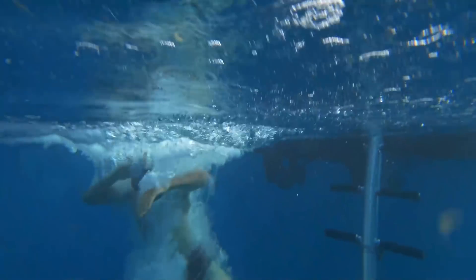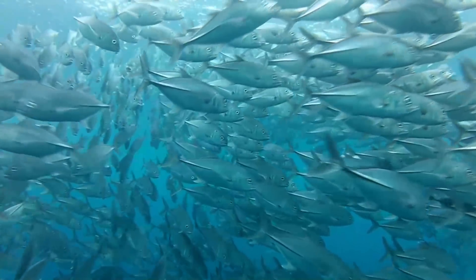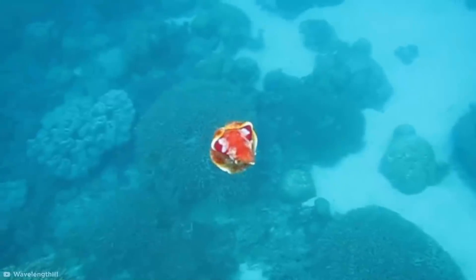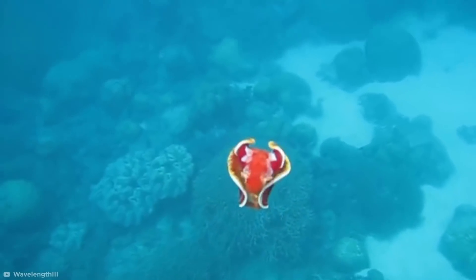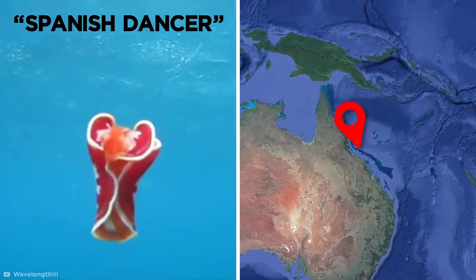Snorkeling can be a real eye-opening experience. If you're lucky enough, there are plenty of sights to see: schools of shimmering fish, colorful coral, and swimming strips of streaky bacon? This bizarre organism, which was encountered in the Great Barrier Reef, is known as a Spanish dancer.